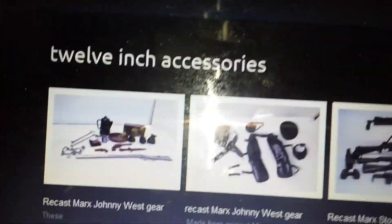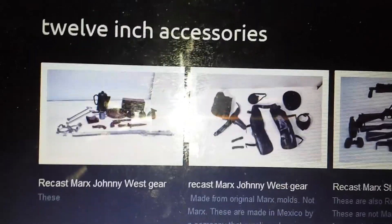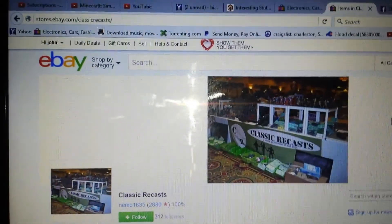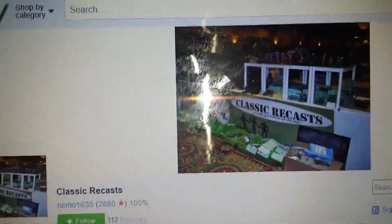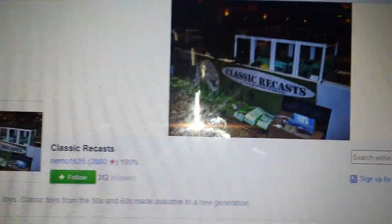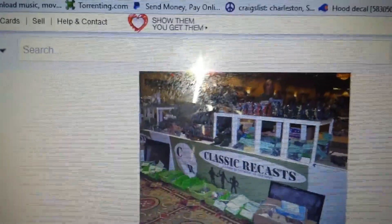The other one is CircleX Ranch, and I think they mainly sell on eBay and Amazon. Just letting you know in case you're interested. This is Nemo 1635's eBay store — you can see they're Classic Recast. They actually have a store in Berkeley, California where you can go and buy all the action figures and accessories and different things.